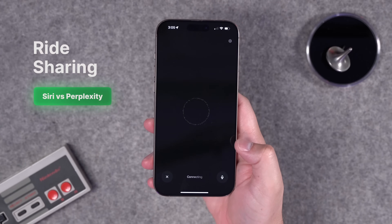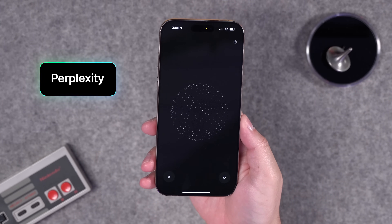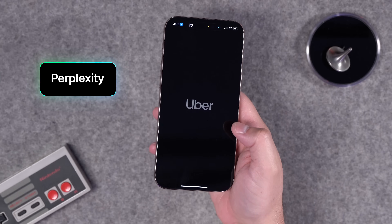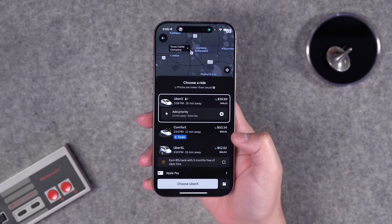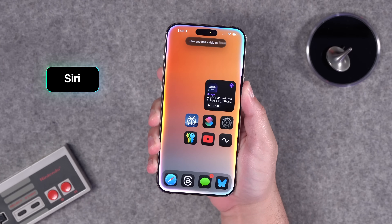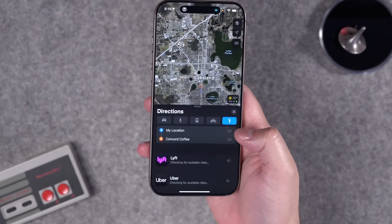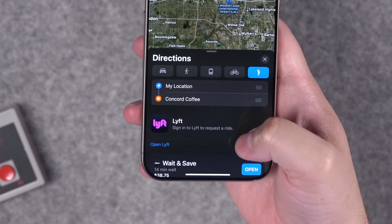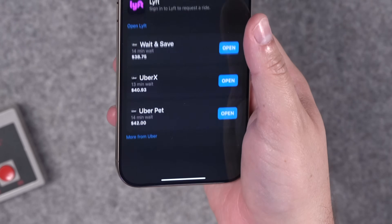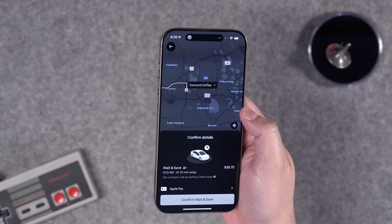Perplexity can also hail rides for you. I asked: 'Can you get a ride to Texas Cattle Company in Lakeland?' You do have to open the Uber app, but it gets you pretty far in — nearly to actually calling for the Uber. When I asked the built-in assistant the same thing, all it could do was get me directions. In Maps you can hail a ride via the ride-share tab, but this is not something the iPhone voice assistant can do on its own — and it still has to open the Uber app, just like Perplexity.